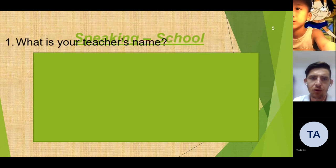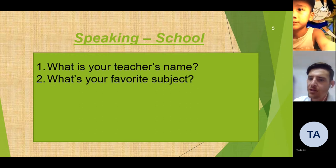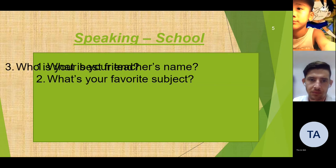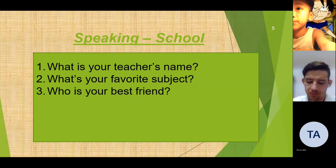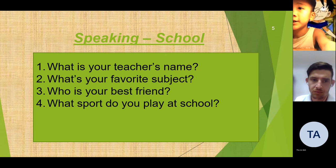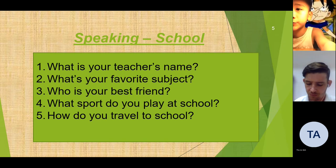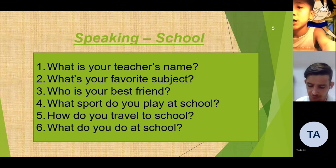Speaking about school — what is your teacher's name? My teacher's name is Bing. What's your favorite subject? My favorite subject is math. My best friend is math. I play football at school. I travel to school by motorbike. I study and play at school.